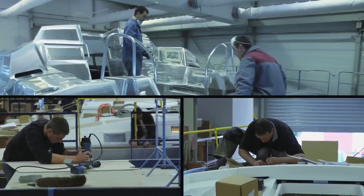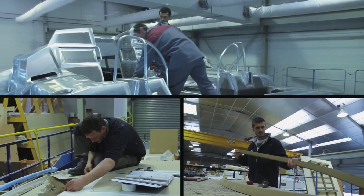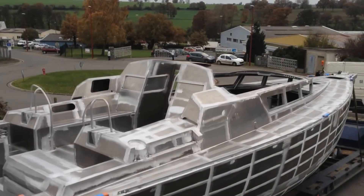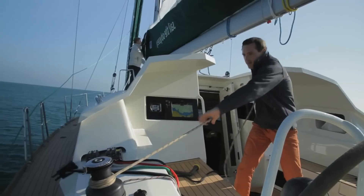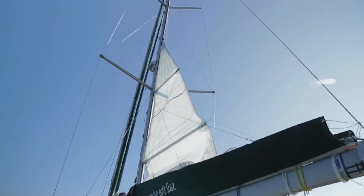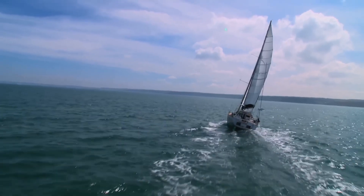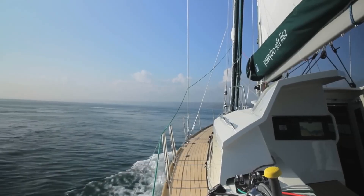The Boreal 47 collected European Yacht of the Year 2021 in the Blue Water Cruiser category and Cruising World Boat of the Year 2018 overall. Jean-François Eeman took his own children, ages six and eight, to Antarctica aboard a Boreal 44. As he put it, that is not a statement — that is a reality.